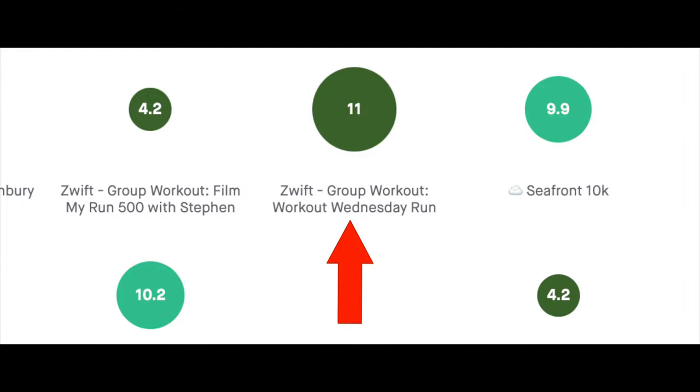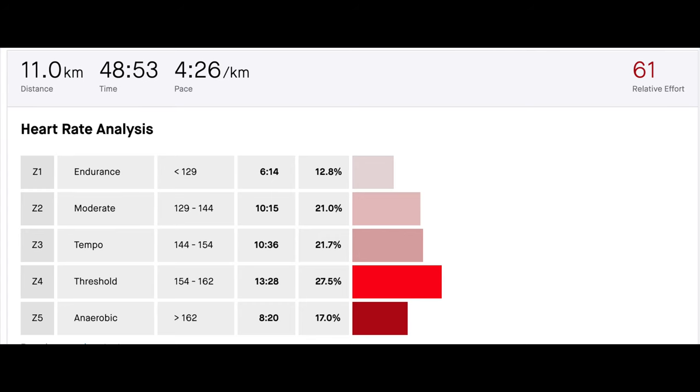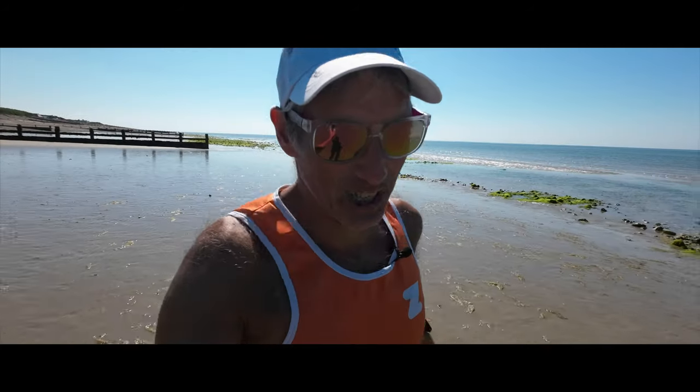The Wednesday workout was 11 kilometres and it's an over-under threshold session, so you don't get a lot of recovery. For me it was 15 kilometres an hour for 600 metres and then 14 kilometres an hour for 400 metres, and we did that about seven times, gradually increasing the pace as well. Max heart rate 170 — so definitely into zones four and five for my Wednesday session.